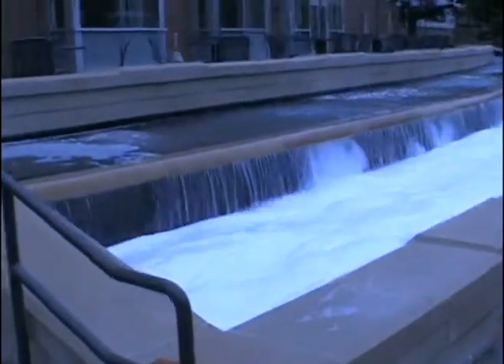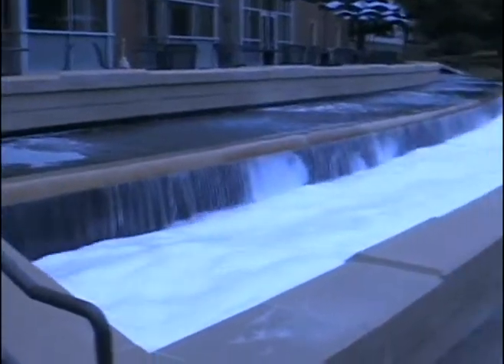This is the fountain outside of the library, the Morris Library, on the campus of Southern Illinois University Carbondale.